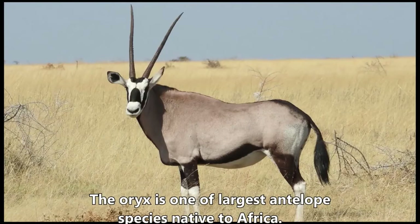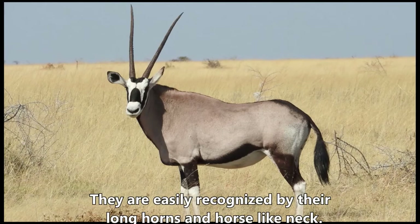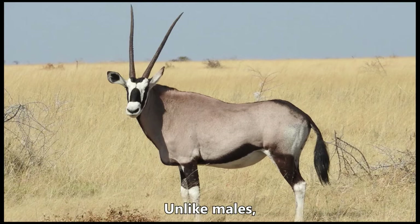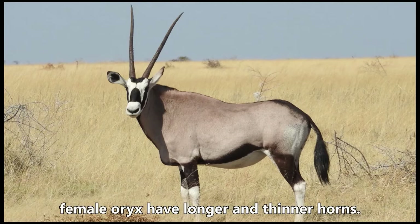The oryx is one of the largest antelope species native to Africa. They are easily recognized by their long horns and horse-like neck. Their horns reach up to a length of 30 inches. Unlike males, female oryx have longer and thinner horns.